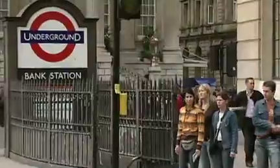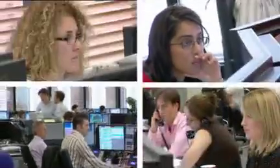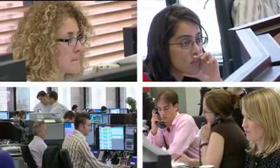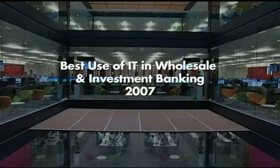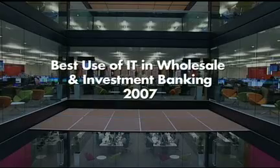While HP continues to work toward the future, their Blade Workstations are working hard in the present, already picking up international acclaim. Our clients aren't just improving their business — they're winning awards. Lloyd's TSB, one of our first customer deployments, won the Financial Sector Technology Award in 2007 for the best use of IT in wholesale and investment banking for the deployment of HP Blade Workstations. So it's giving our customers a competitive edge.